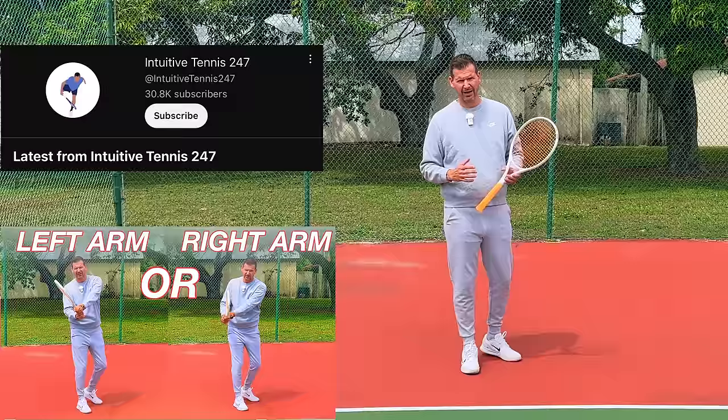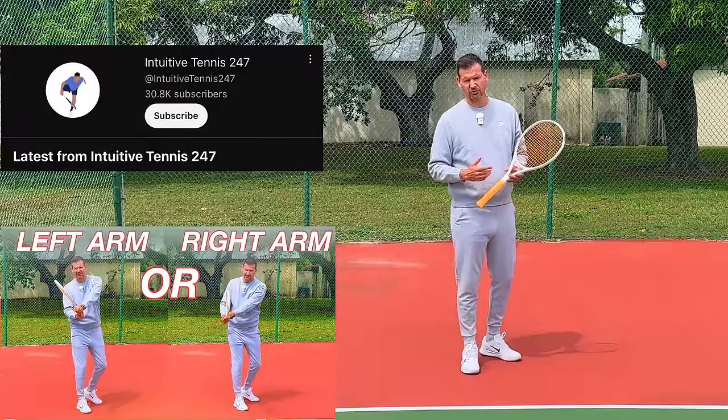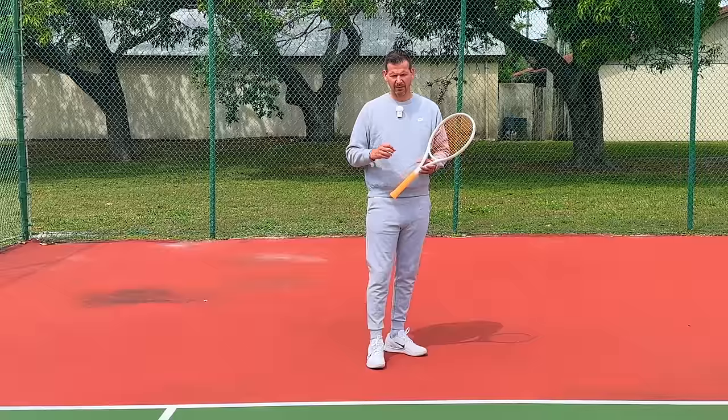I'll be releasing a video discussing in detail how you should approach the two-handed backhand — should you hit it more with the left arm or the right arm? A quick answer: you should do neither, but head over to Intuitive Tennis 24/7 for the in-depth explanation. Now, back to Sinner and his left-arm dominant backhand.